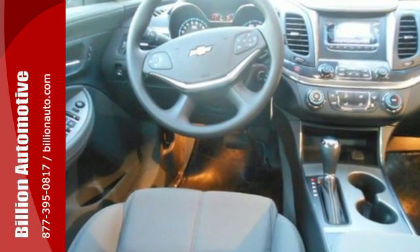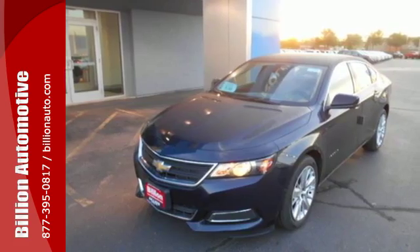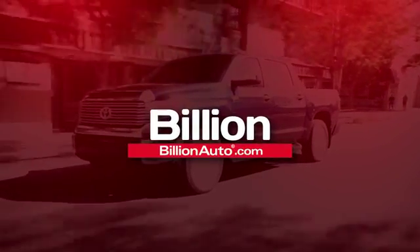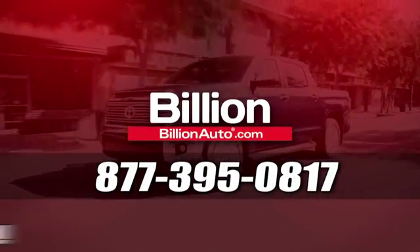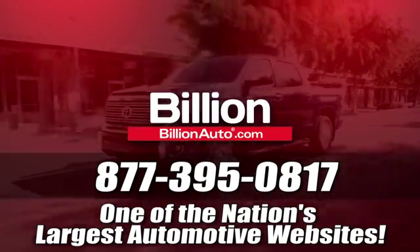Come drive the sedan that says all the right things about you. Take this Impala home today. BillionAuto.com will deliver right to your door. Call 877-395-0817 today. BillionAuto.com is one of the nation's largest automotive websites.